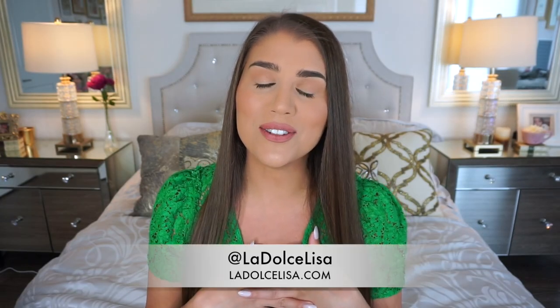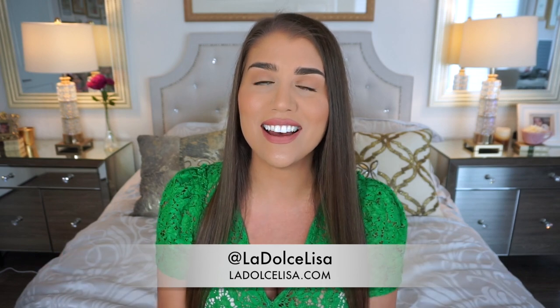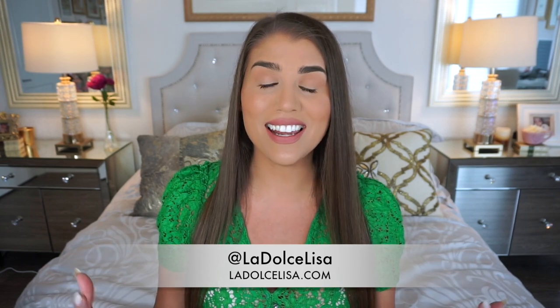Hi guys, and welcome back to my channel. If you're new here, I'm Lisa, also known as La Dolce Lisa. Today I'm going to be teaching you, yet again, another learn Italian lesson. This one was actually requested by one of my followers, so thank you for requesting this video. I wasn't sure if I would want to record this considering the times we're in — currently I'm filming in quarantine, meaning we cannot go out and travel. This was requested to do a video on cuisine and ordering off of a menu.